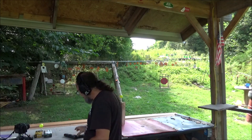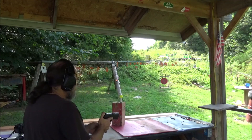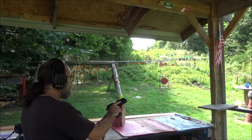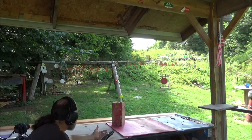Alright, let's try our 7.5. I know this is an awesome round and it should send that thing into orbit as well.